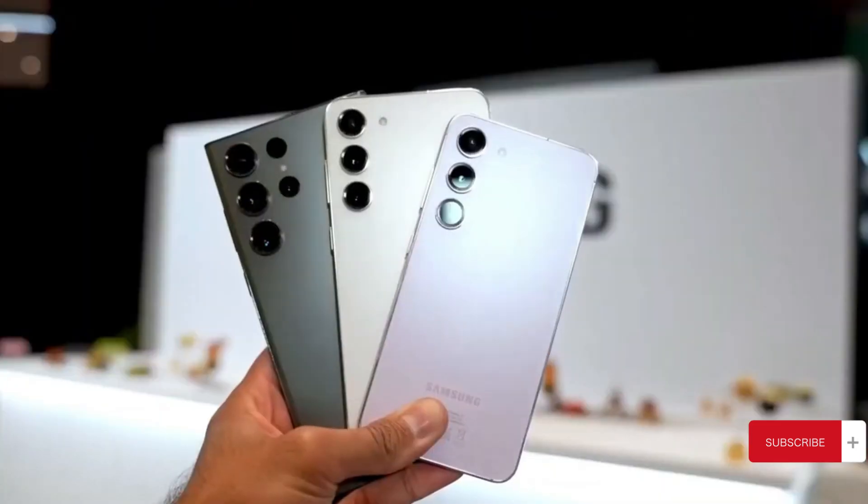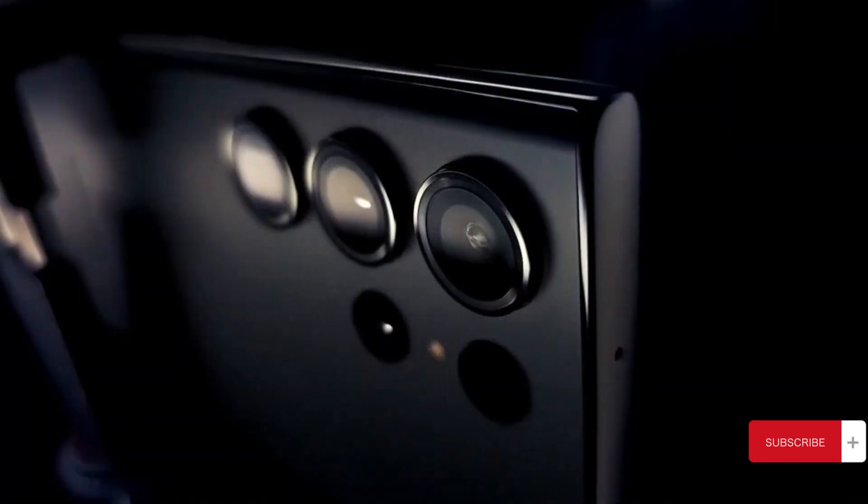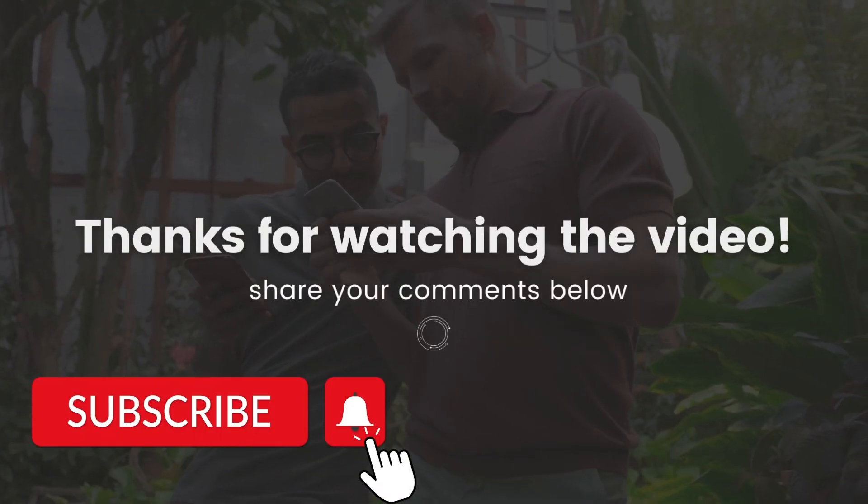What's your take on these Galaxy S24 updates? Drop your thoughts in the comments, hit subscribe if you're enjoying the news, and I'll catch you in the next one.